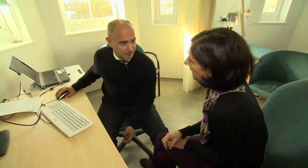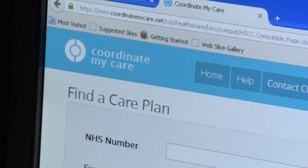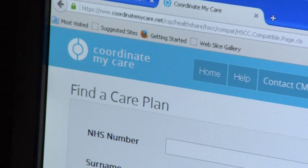One unintentional side effect for the NHS is that Coordinate My Care is saving it a lot of money. But patient care has always come first. 25,000 have already been helped in London, but if rolled out across England, it's estimated half a million people could benefit.